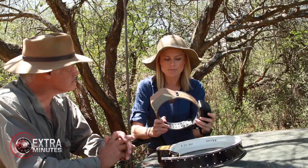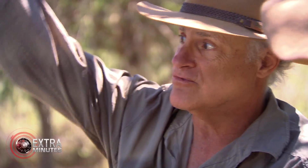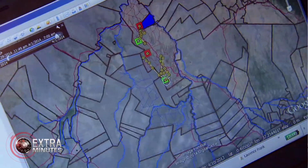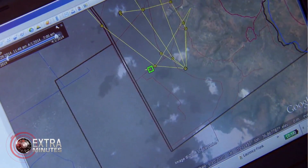How does this change your job? It makes it infinitely easier. Instead of spending all day bashing around in a Land Rover or Land Cruiser trying to get one or two data points with my antenna, I can get up in the morning, look at my computer and see exactly where the lions were. Pretty amazing technology, isn't it? It's unbelievable.